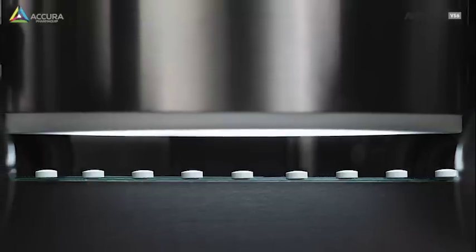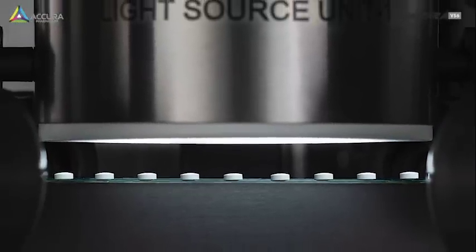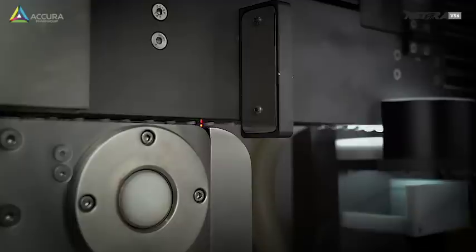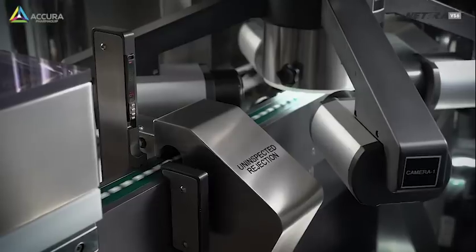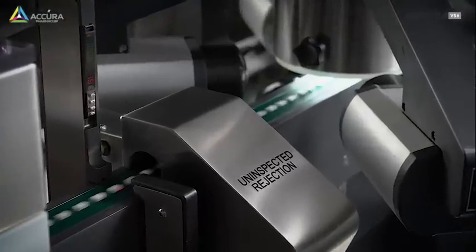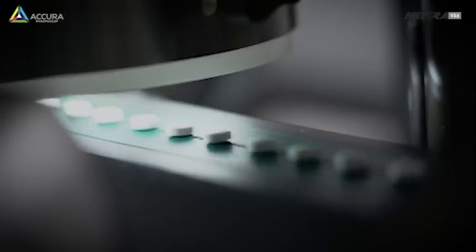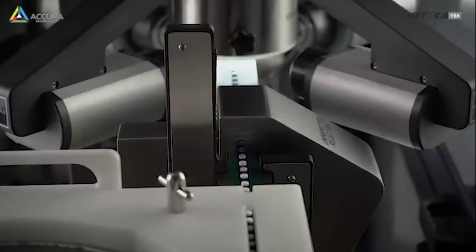An adjustable funnel hopper delivers the tablet stream to a linear vibratory feeder. This maintains constant speed. The servo-operated rotary feeder ensures precise movement of the tablets and delivers to the first conveyor. Held by internal vacuum, the servo-operated conveyor 1 carries the feed to the inspection zone.